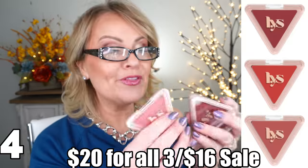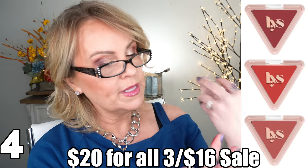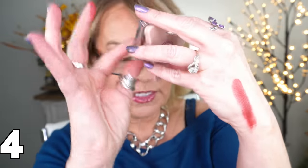LYS has a set with three of their cream blushes. The first is called Empower — a beautiful deep berry shade that is going to look gorgeous on deeper skin tones. The second is Unforgettable — a peachy pink, which is the one I'm wearing today. The third is Grateful — a nudie rose color. The texture on these is so good. I own the full size and love it; it stays on my cheeks all day with beautiful pigment. LYS is a really great brand.